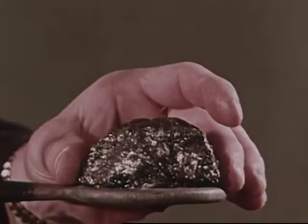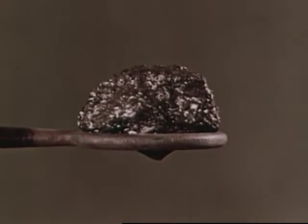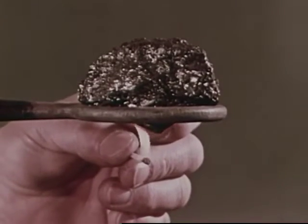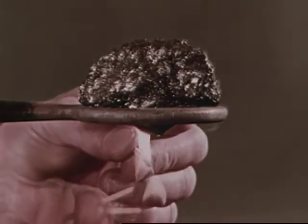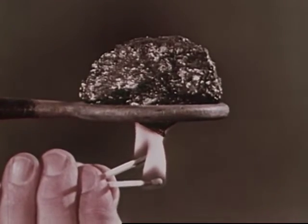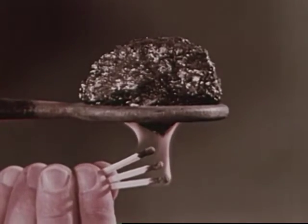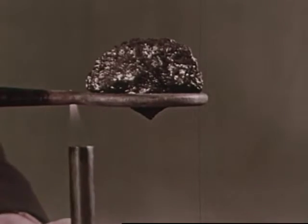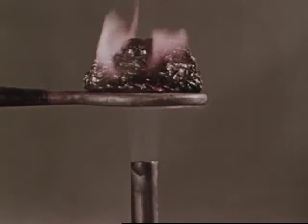This is coal. A piece of coal will burn in the fireplace. Will it burn if we hold a match to it? No. One match won't light a piece of coal this size. Two won't either. Nor will three. The flame of this gas burner is much hotter. Soon the coal begins to glow.